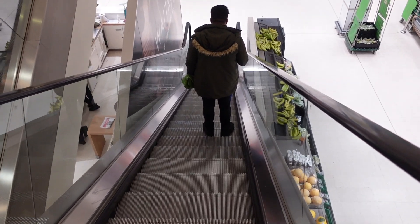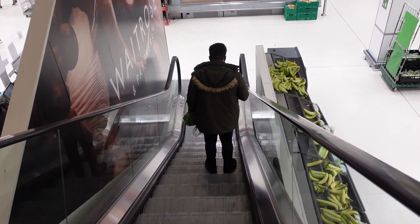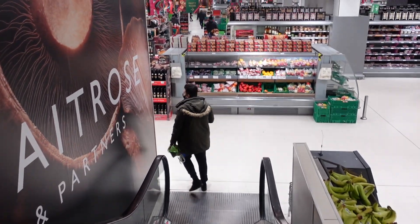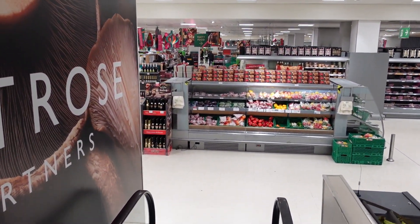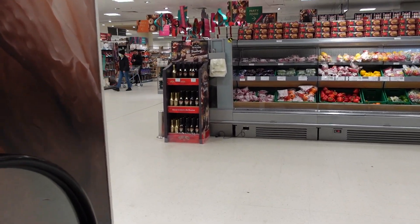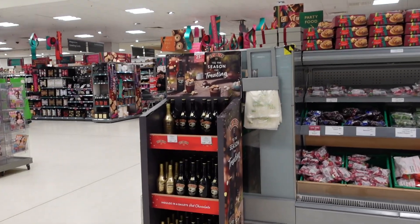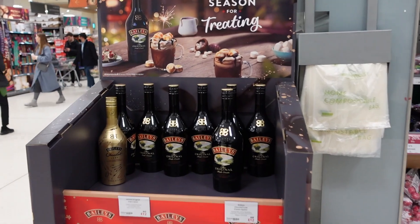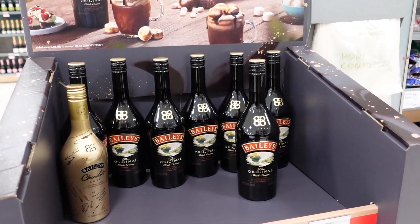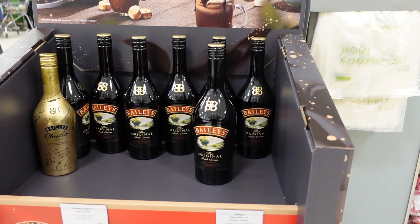I'm going to head on down to the food section. I love Waitrose Christmas food - they do some amazing, amazing food. I've spotted some Baileys already. Do you have Baileys at Christmas time? We have Baileys every single Christmas day. I'll have a Baileys in the morning with ice, and then usually at some point during the day I'll also have a Baileys coffee. We love Baileys in our house - we'll go through a couple of bottles every Christmas. Traditional Baileys is the one for me.